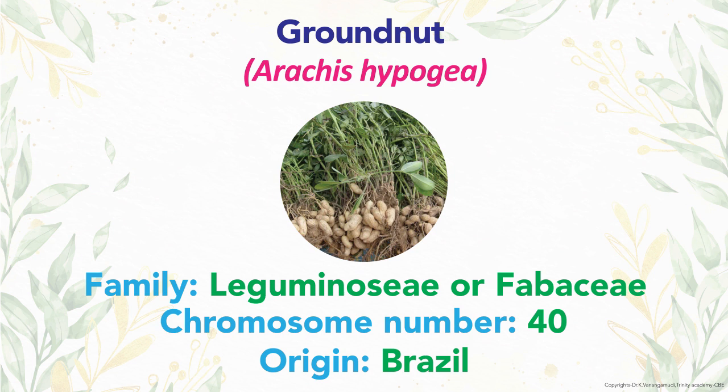The oil content ranges from 44 to 50 percent and protein is 20 percent. The family is Leguminaceae or Fabaceae with 40 chromosomes. Brazil is the origin of groundnut.